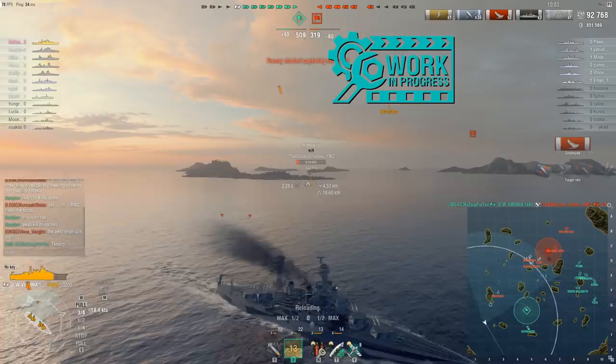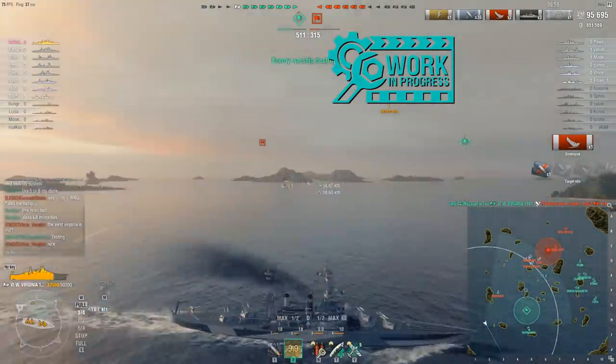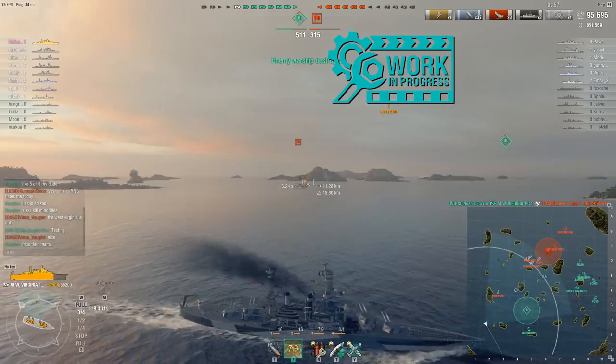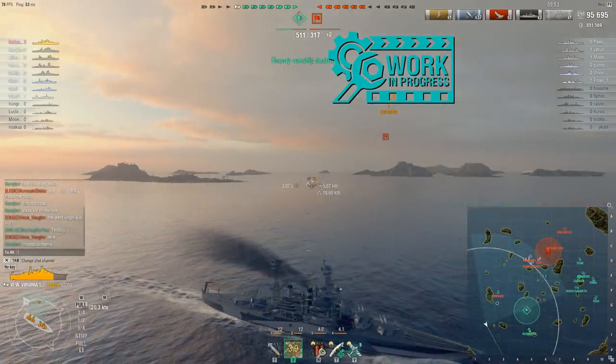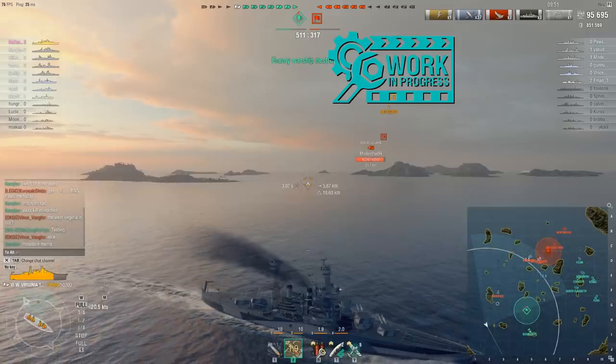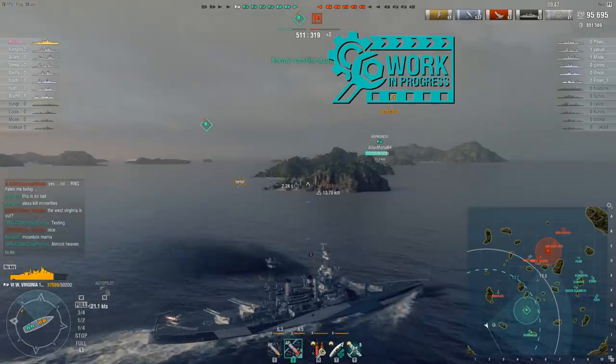That said, this ship is pretty easy to keep healthy. It's got pretty good armor. You can turn pretty quickly to get out of the way of incoming torpedoes, though you're not the fastest in the world. But really, does that matter when you've got 16-inch guns at tier 6?